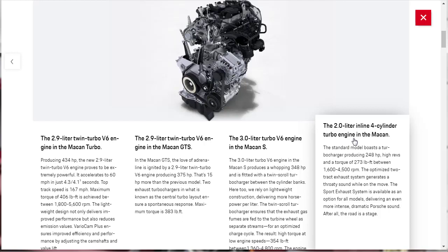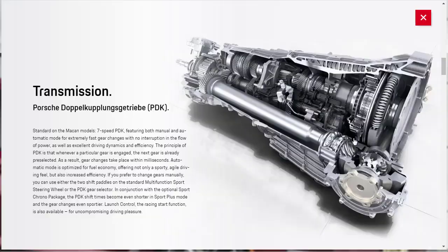If you're going to get the base model Macan with the 2-liter, you might want to look at the Cadillac XT4, which makes about the same kind of horsepower at a much lower price. Why pay that much for a Porsche and not get what really makes a Porsche a Porsche — the engine. No matter what model you get, the standard transmission on all Macan models is the seven-speed PDK transmission.